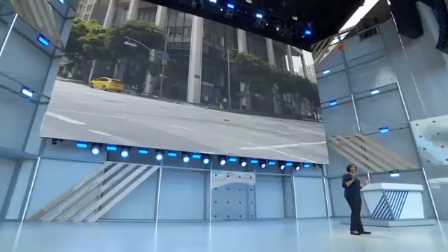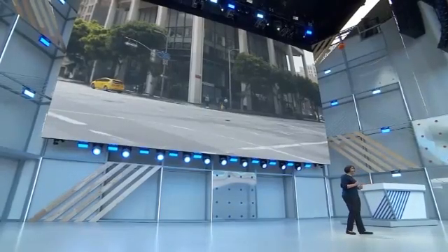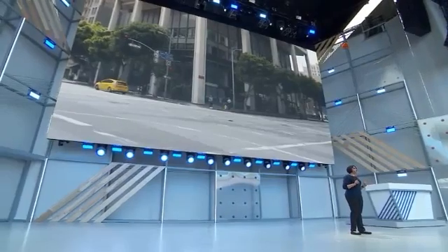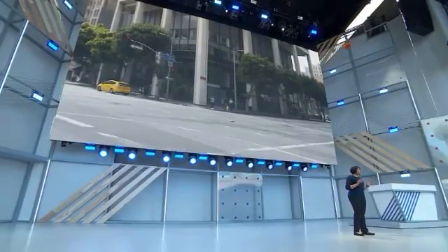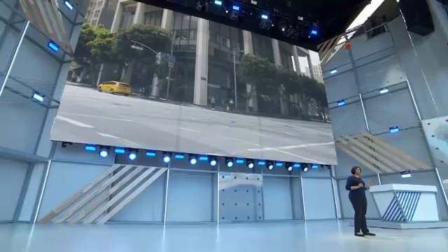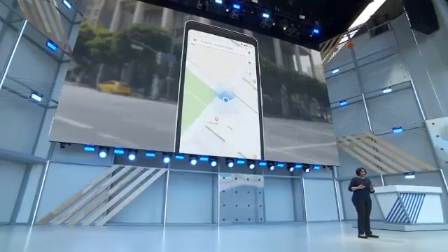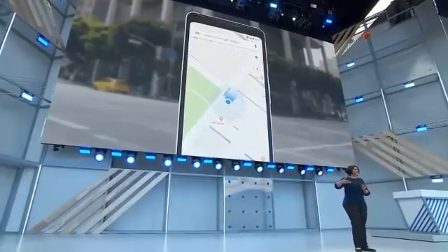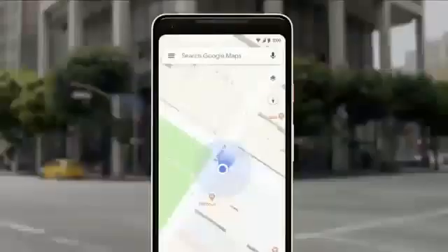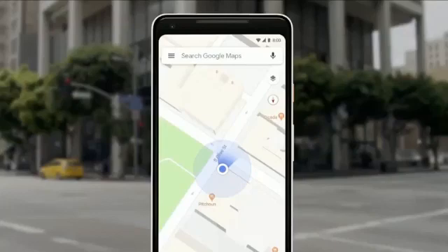You're late for an appointment or a tech company conference — that happens — and then your phone says head south on Market Street. So what do you do? One problem: you have no idea which way is south. So you look down at the phone, you're looking at that blue dot on the map, and you're starting to walk to see if it's moving in the same direction. If it's not, you're turning around. We've all been there.